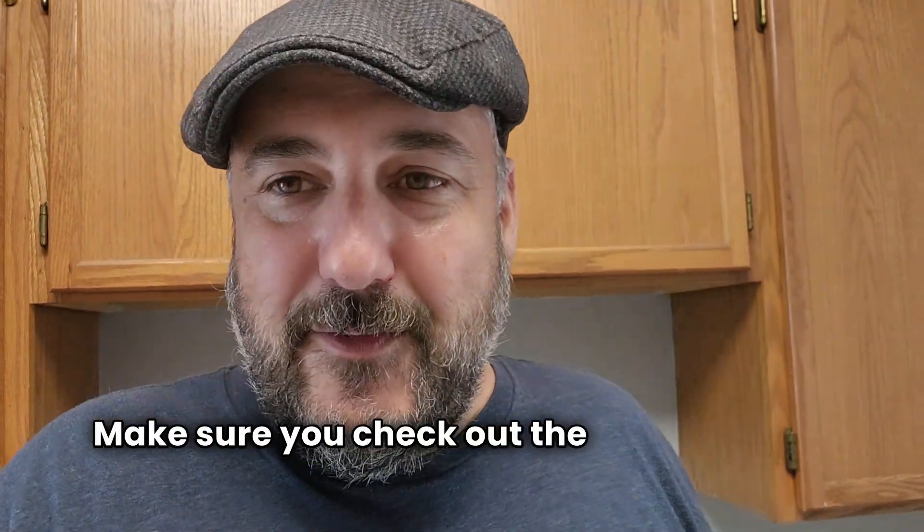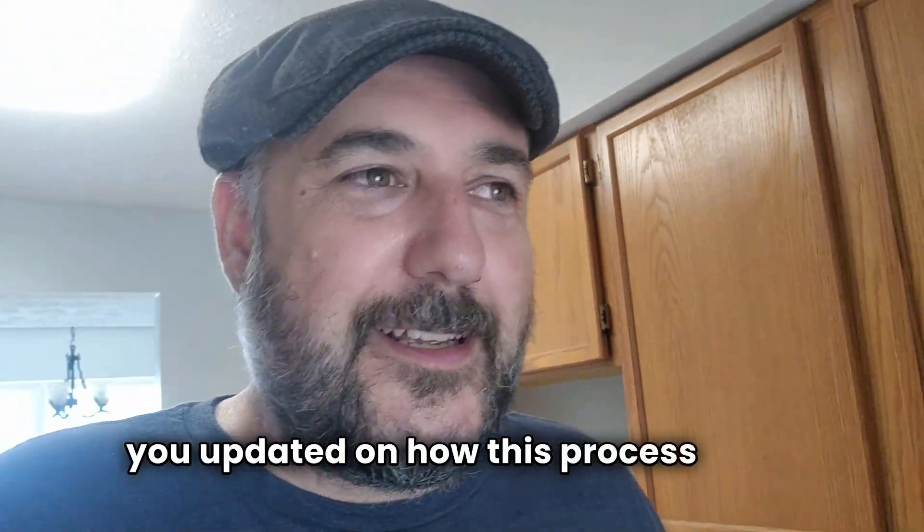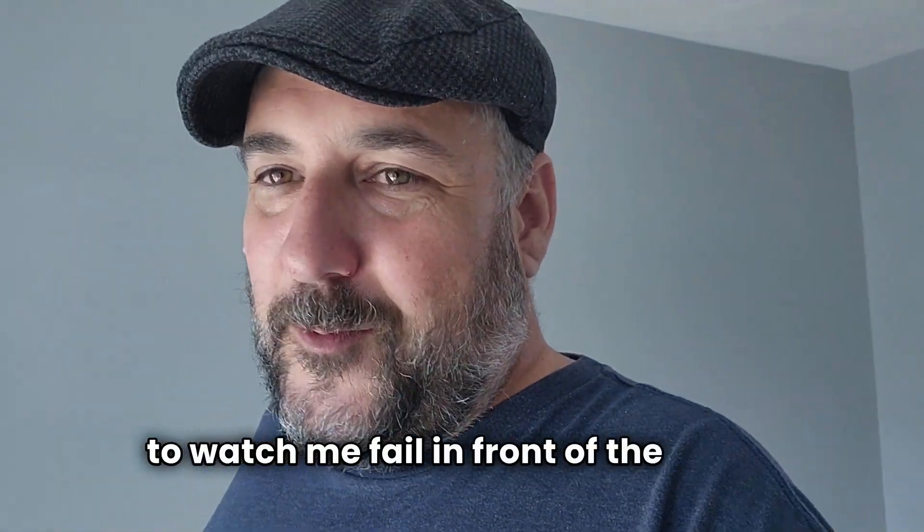So that's it, guys. Make sure you check out the video coming after this — I'll probably do two or three more to keep you updated on how this process goes. I'm doing this live, so if I fail you're going to watch me fail in front of the world, but if we win you're going to see how good it goes.